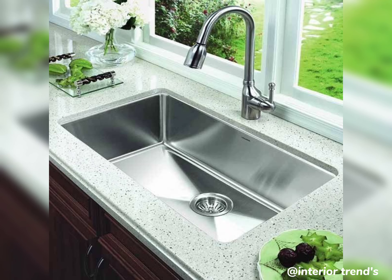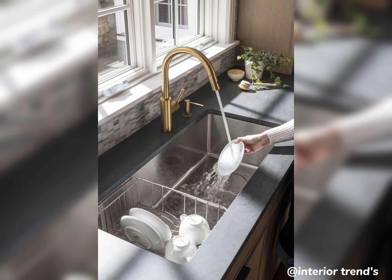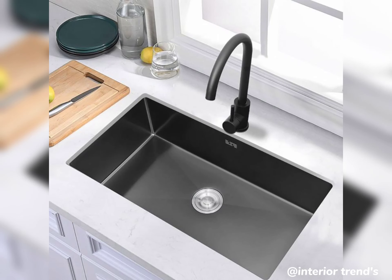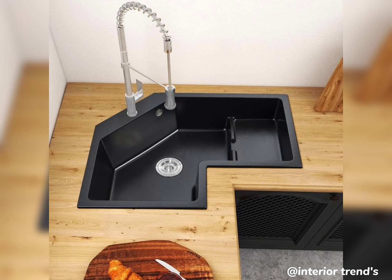Moving on to something unique — the corner sink. Perfect for those tight kitchen spaces, it optimizes the use of corners and creates a more efficient layout. Imagine the possibilities of having a corner sink with a stunning view while doing the dishes.